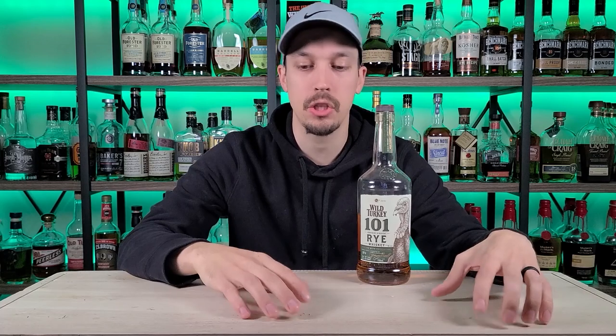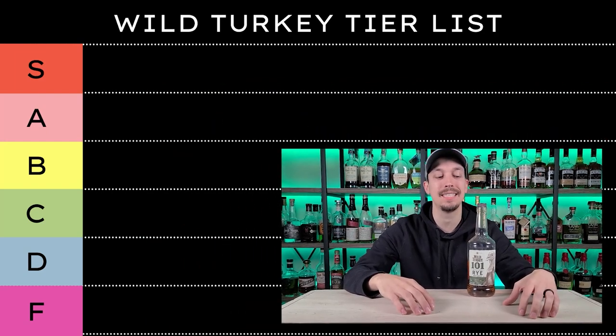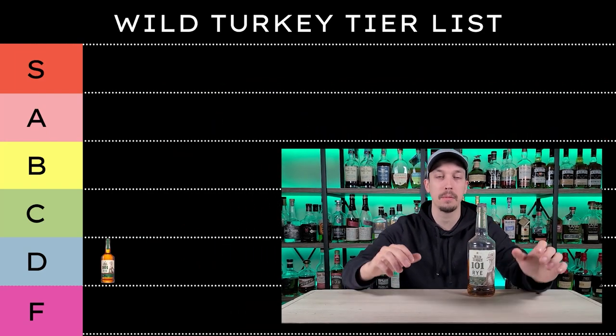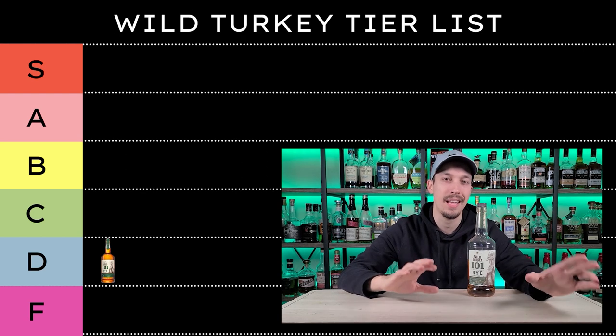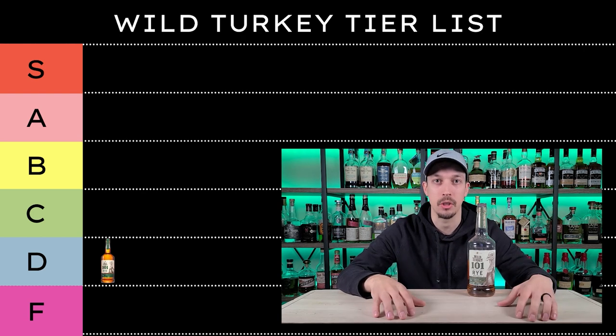I had some trouble placing this on my tier list because I do love rye and I love Wild Turkey, but I don't know how much I love Wild Turkey rye. They're not actually known for their ryes — they have a six-year rye and a single barrel rye as well. For me I had to put this in D, because I don't think it deserves an F at that price point, but I don't find myself reaching for it often unless I'm using it in an old-fashioned or a mixed drink. For $25 it will stay in the collection, but we're putting this first bottle at a D.